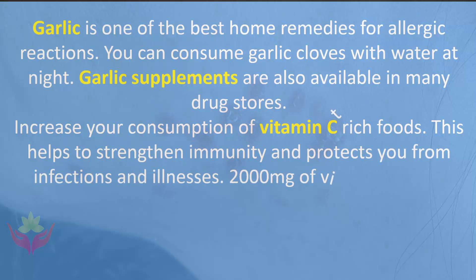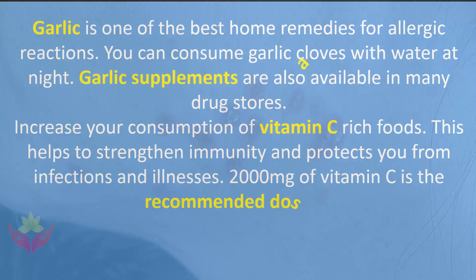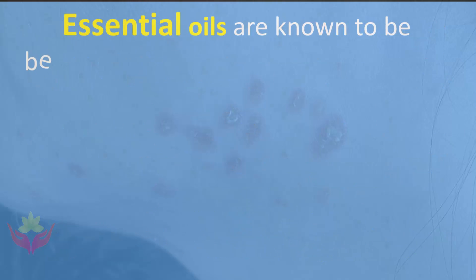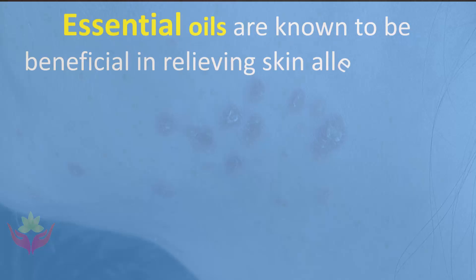2000 milligrams of vitamin C is the recommended dosage. Add a teaspoon of turmeric powder to a glass of water and consume for relief from allergy symptoms. Essential oils are also known to be beneficial in relieving skin allergies and hay fever.